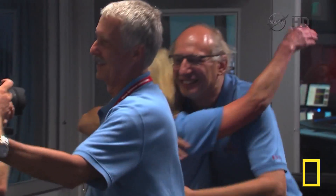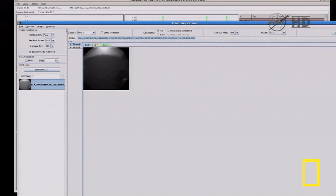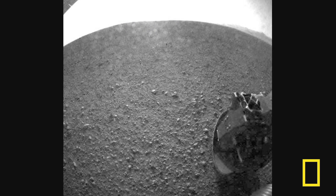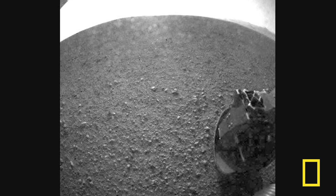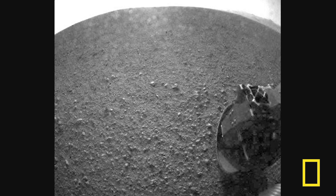And later, Curiosity rewarded its creators with the first black-and-white images of what it sees. We've got thumbnails — one of those wheels in the foreground. Before this image was captured, a dust cover over the camera lens was sprung open, and part of the spring that released it is seen at the bottom right, near the rover's wheel.